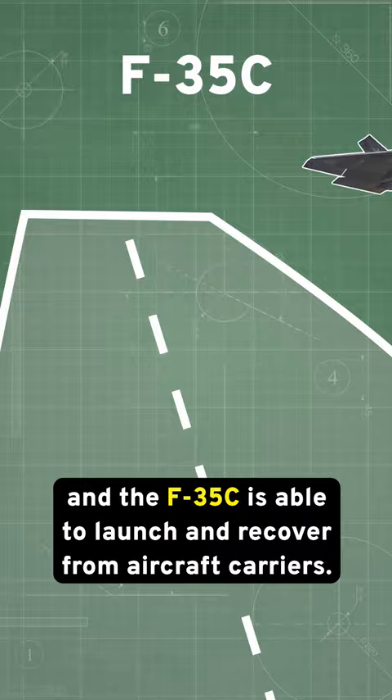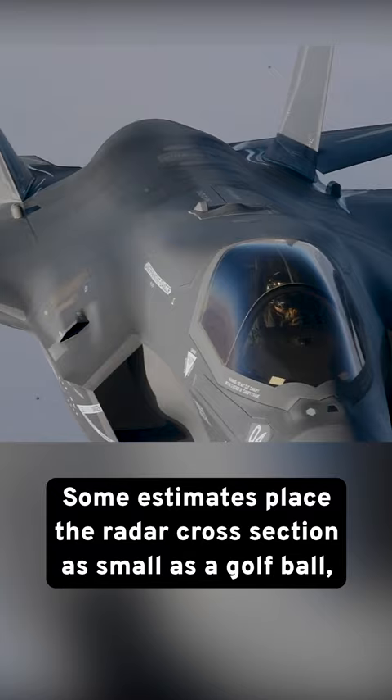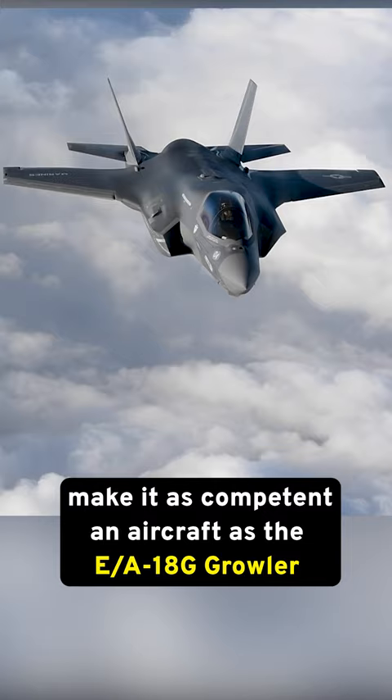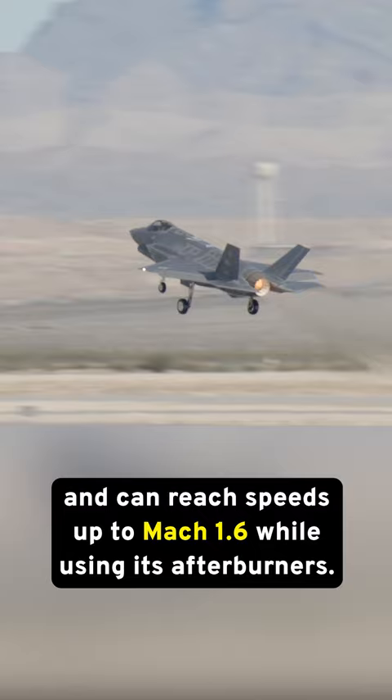The F-35 has impressive stealth capability. Some estimates place the radar cross-section as small as a golf ball, while its electronic warfare capabilities make it as competent an aircraft as the EA-18G Growler, but in a stealth fighter package. The aircraft can carry any missile and bomb type in the US inventory, and can reach speeds of up to Mach 1.6 while using its afterburners.